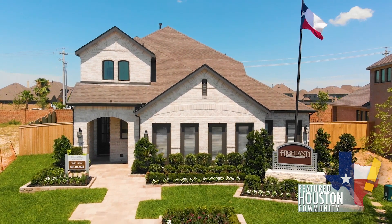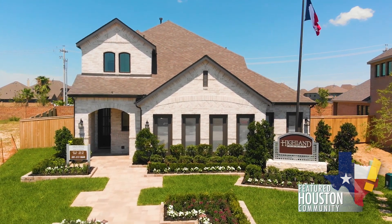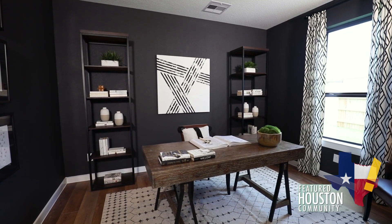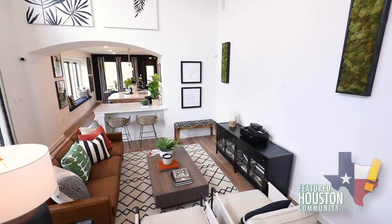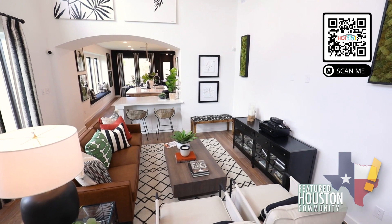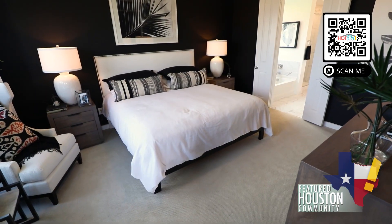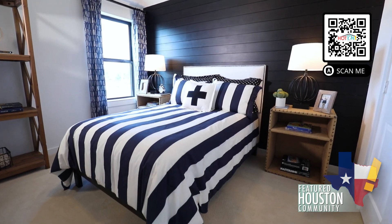Highland Homes is excited to build in the 2,000 acre master planned community of Lagomar in Texas City, Texas. For more than 30 years, Highland Homes has built award-winning, modern, eco-friendly homes throughout Texas, striving to provide a level of quality, customer service, and architectural beauty that is unique among home builders.